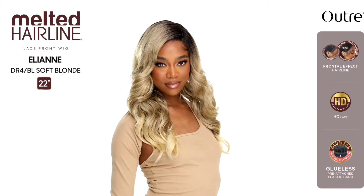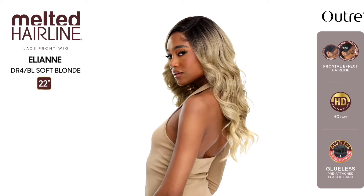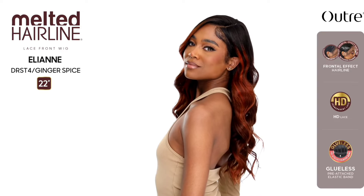Also from the Melted Hairline we have Miss Elliane — 22 inches in length, yaki texture, loose curly style. Colors shown: Ash Brown, DR4 BO Soft Blonde, and DR ST4 slash Ginger Spice. Absolutely gorgeous, but this is not a frontal and I believe it really needed to be. For me this definitely could have been a sleek lay or just a regular lace front. It looks a bit wiggish. Let me know down below — are we passing on her?